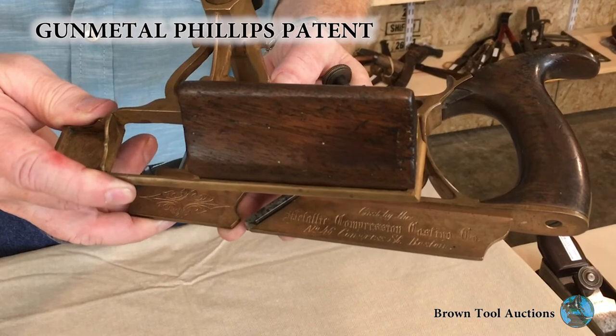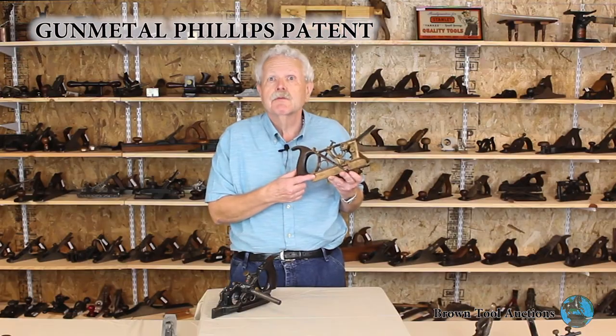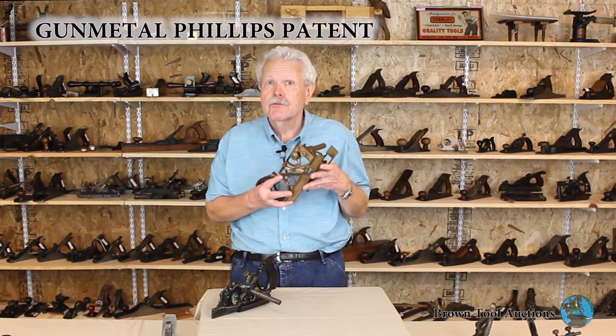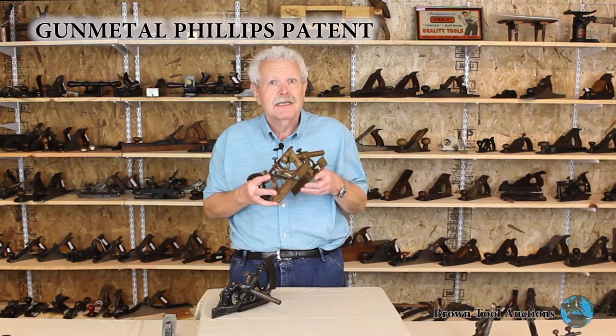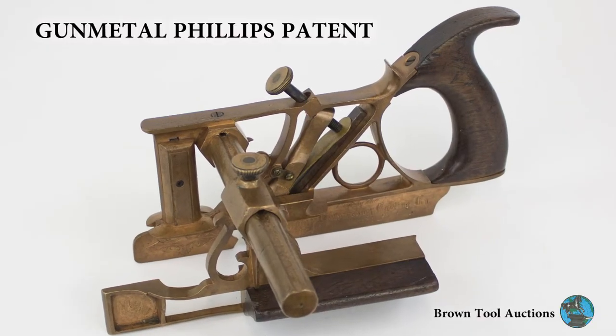These are very attractive. They're elaborately engraved along the skate, and they're sometimes mistaken for presentation planes. However, we know of at least four examples, all with identical markings, so it seems pretty clear that they were actually manufactured for sale. A plane like this would be the centerpiece of any tool collection.